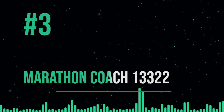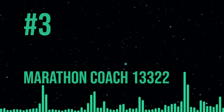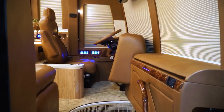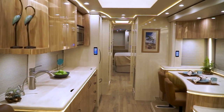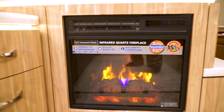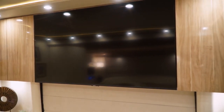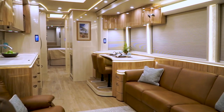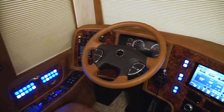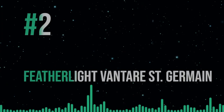Next up is the Marathon Coach 13322. This gorgeous RV, constructed by the illustrious coach builder Marathon, exemplifies the extremes to which luxury can be pushed — the answer is stunning. A cozy cabin crafted from ebony wood and soft leather, iPad controls for every room, a beautiful bathroom with a fake fireplace and flat-screen televisions, high vaulted ceilings, lovely flush windows, a vast main suite with its own couch and entertainment system, and a cockpit with encircling glass. The price tag is $2.5 million.